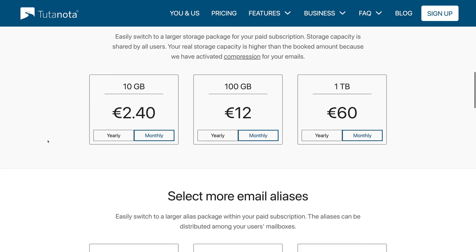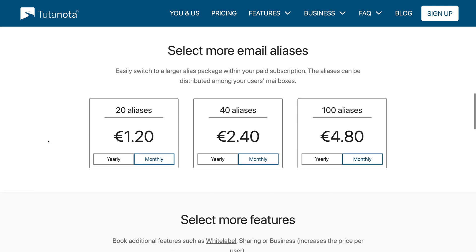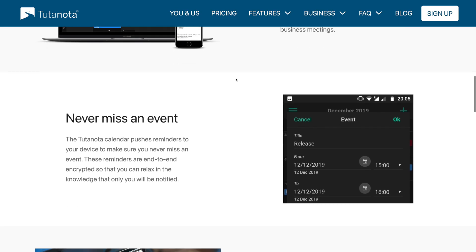Similar to ProtonMail, they offer modular upgrades with à la carte storage and alias add-ons. Tutanota offers business plans with additional features like inbox rules, email customer support, out-of-office notifications, and event invites. It's the only service of the three to support a calendar function, and it seems like the best option for businesses that want to use a secure email service for employees.